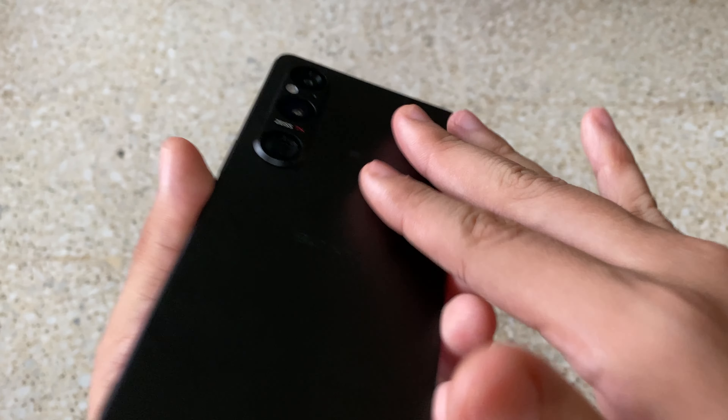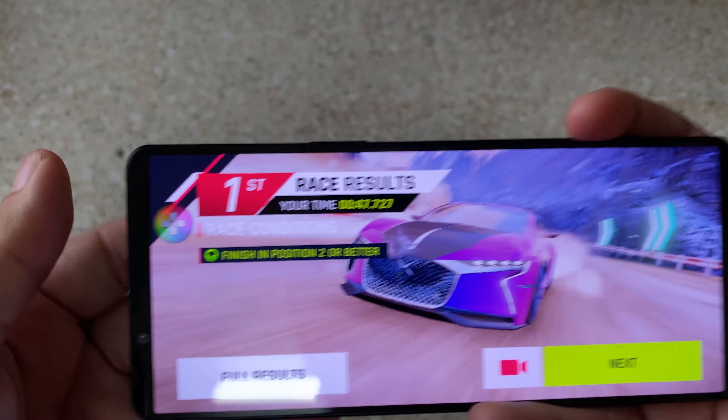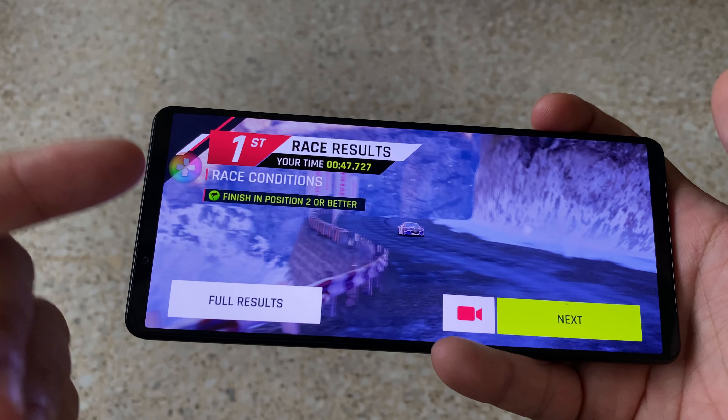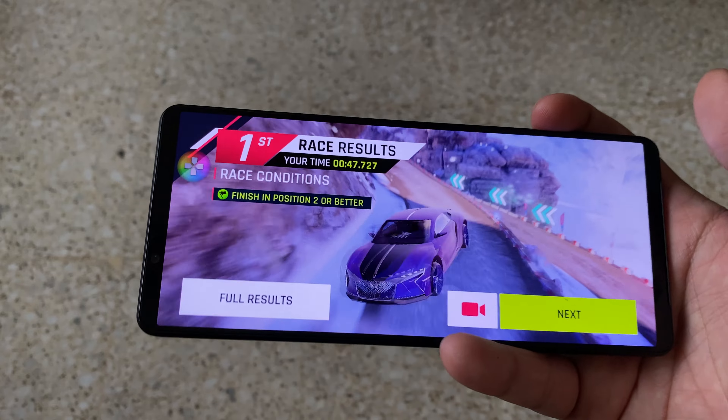And is there any heat? Nah, just minor warmth. Not much you're going to complain about. And I think if you're going to do a lot of mobile gaming, the Xperia 1 Mark 5 definitely will not disappoint you.